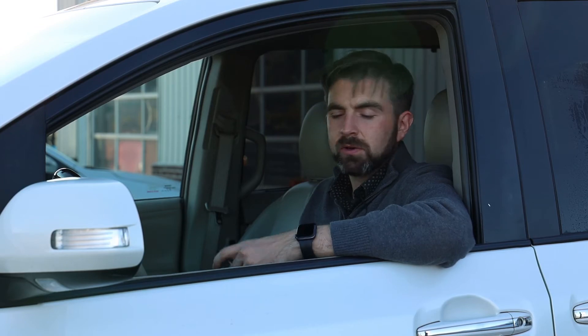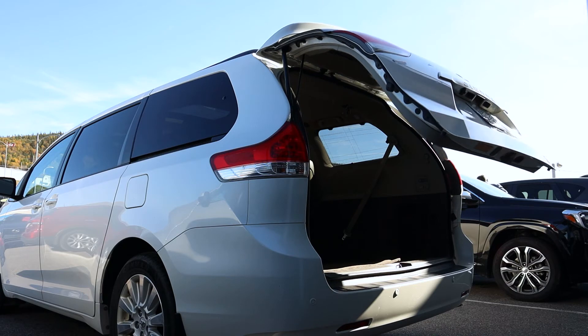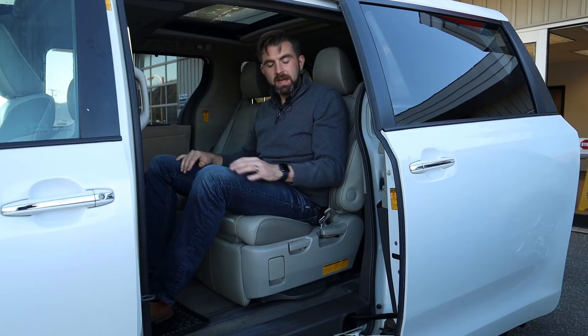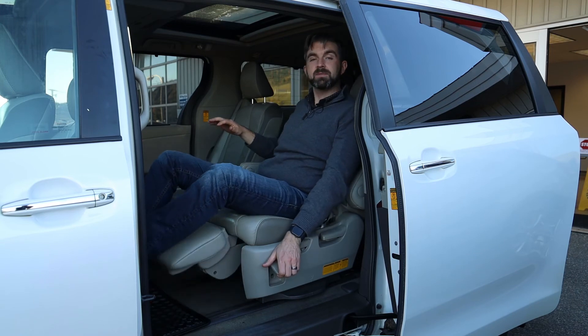All the doors are powered as well, so you can control that from the front or from the key. On top of everything else, the back seats recline and then out pops the footrest.